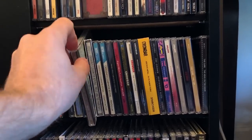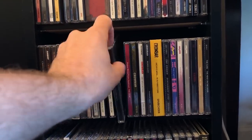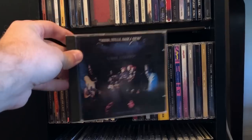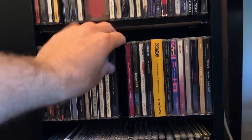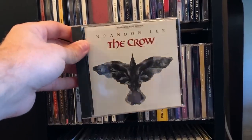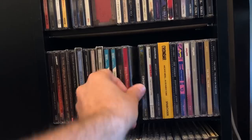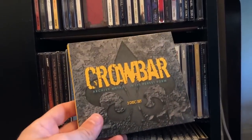Creedence Clearwater Revival — classic stuff. Crosby, Stills, Nash & Young — it's not exactly my music but I guess it's fine. The Crow soundtrack — one of the best movie soundtracks of all time. You've got Pantera, Nine Inch Nails, Helmet — gotta love Helmet. Crowbar, of course — there are three albums here: Odd Fellows Rest, Equilibrium, and Sonic Excess in Its Purest Form. It unfortunately doesn't have the bonus track for Equilibrium, but oh well.